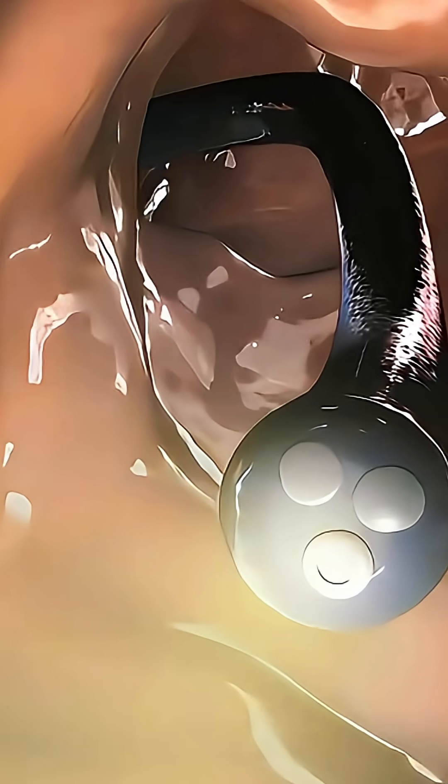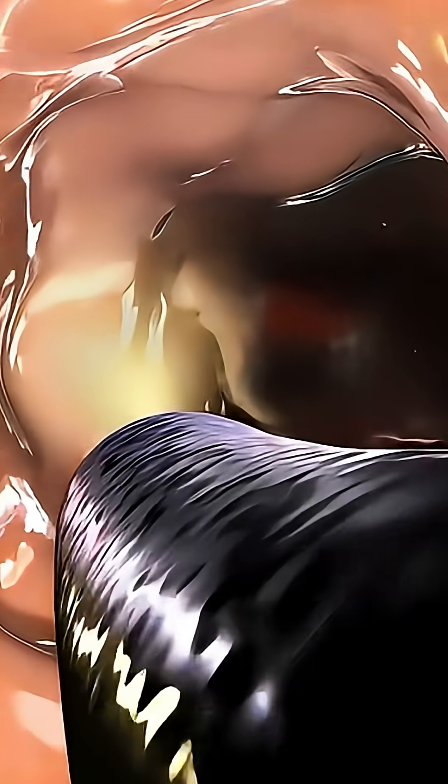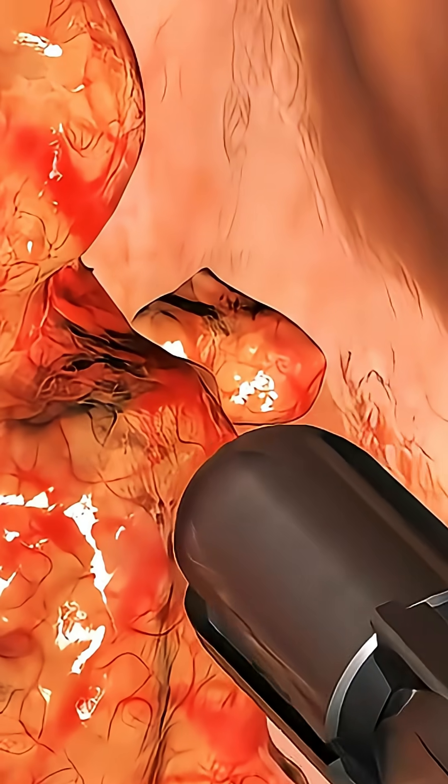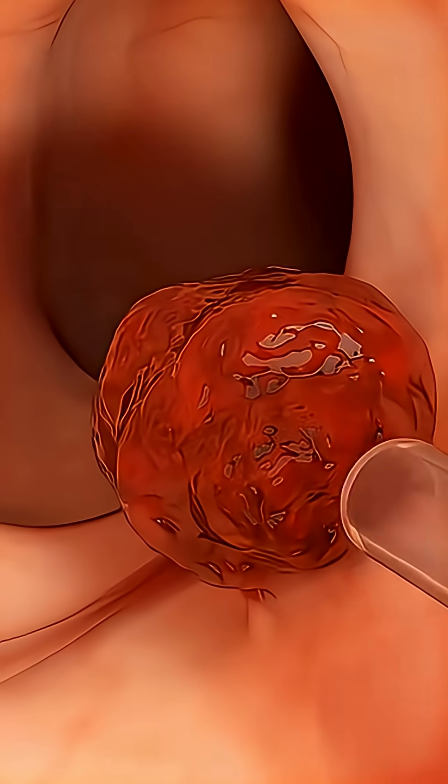This tube has a tiny camera at the end that sends live video to a monitor, allowing the doctor to carefully inspect the lining of the colon for any abnormalities like inflammation, polyps, or signs of cancer.